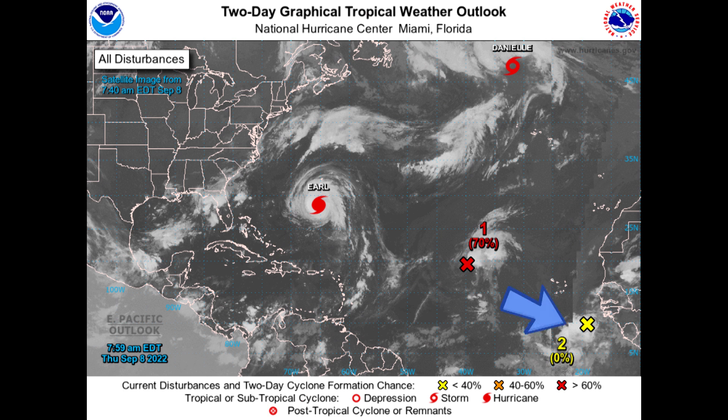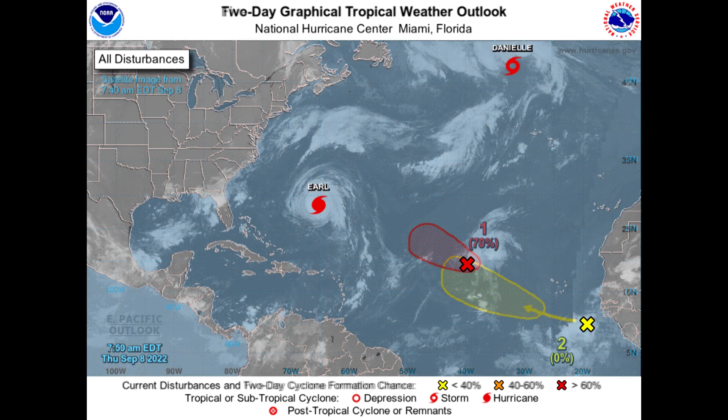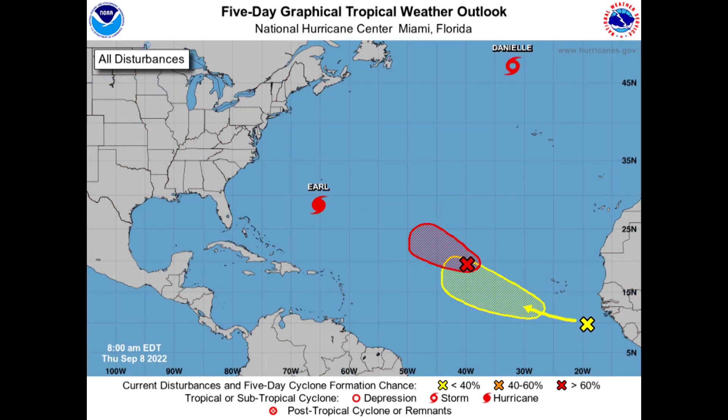And then we have another area down here that might eventually become 96L. It's at a pretty low latitude and we're really not sure exactly how this will play out over the coming days — we'll have to watch. The Atlantic is just marginally conducive for development overall, and that's reflected in the five-day version of this graphic. The area just off Africa is only in yellow over the next several days, meaning low potential of development.